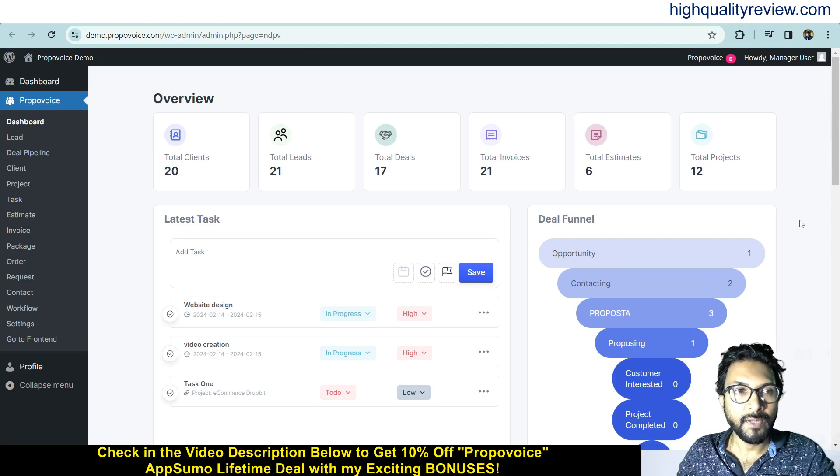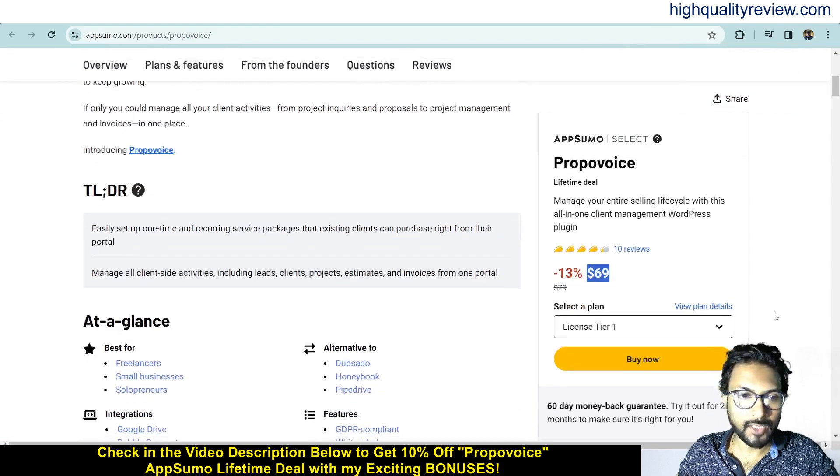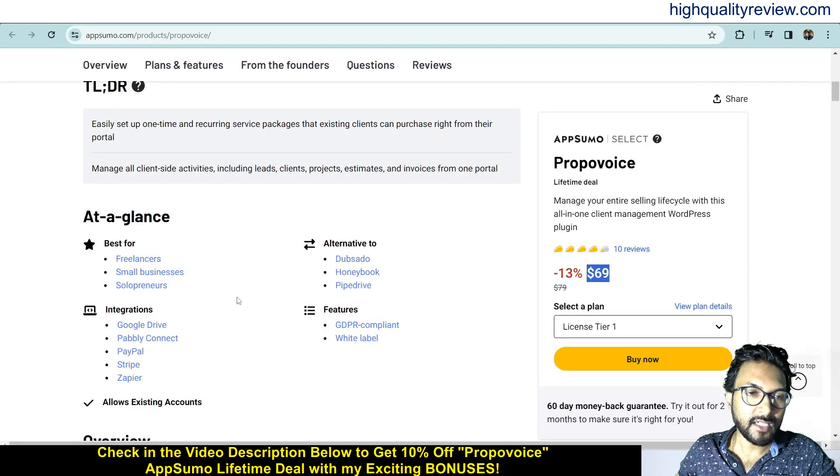I am inside the simple dashboard of Proper Voice and I will provide you a small demo of the product. But before going into the demo, I'd like to mention that one link is given in the video description below, and that is an AppSumo lifetime deal. One AppSumo lifetime deal is going on — price is $69 only. It is suited for freelancers, small businesses, and solopreneurs.